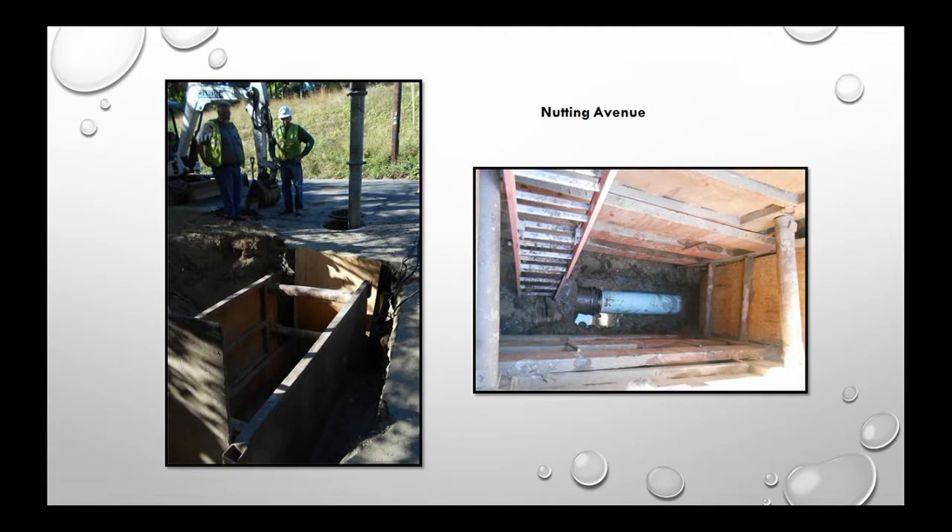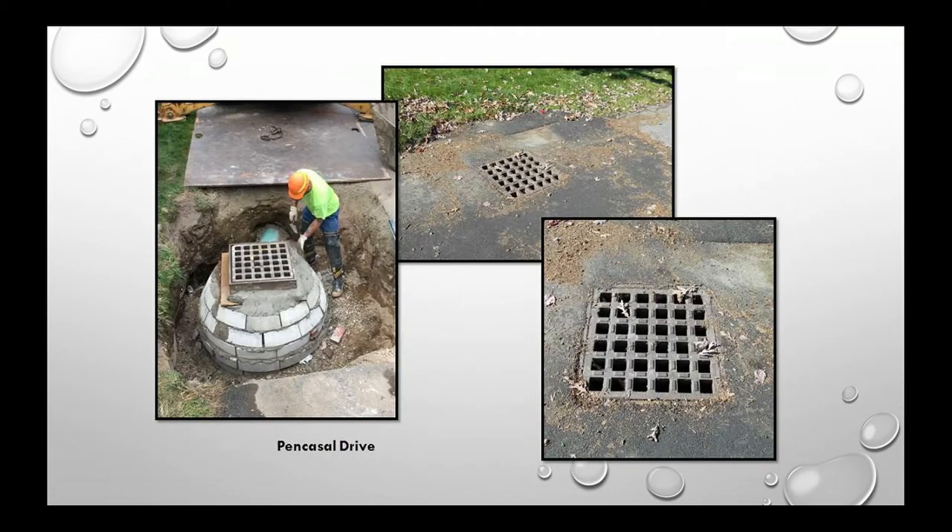Nutting Avenue: our TV camera van inspections revealed a break in the pipe. We retained our contractor for work at a depth of 13 feet — about a $75,000 project. Penn Castle Drive is an example of in-house work — one of our stormwater division staff actually built that structure, demonstrating the cost savings of doing work in-house.